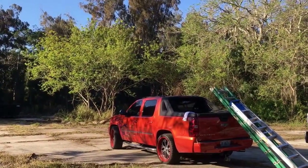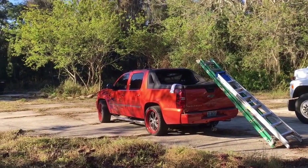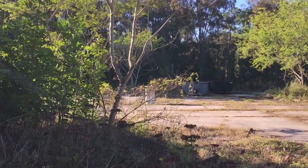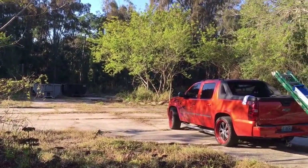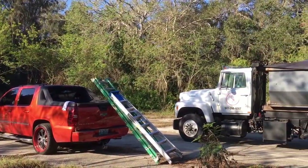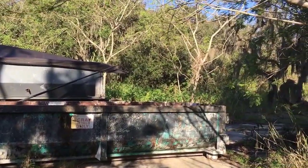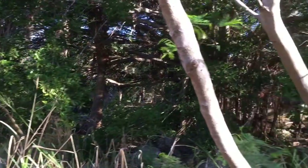It's the last weekend in February 2017 and we're at an undisclosed location. This is a piece of property that Marty's friend is going to develop — they're getting ready to clear this thing — and Marty's gotten permission for us to do a little collecting. Marty is not here yet.